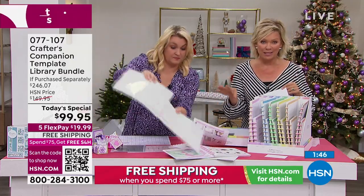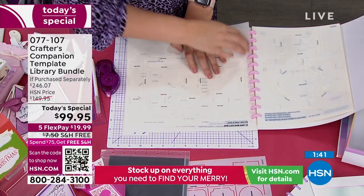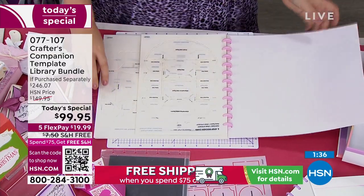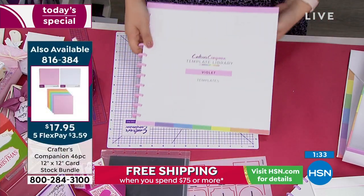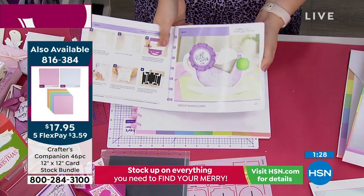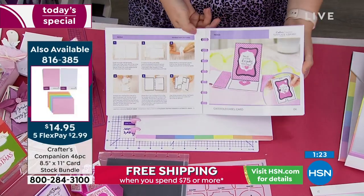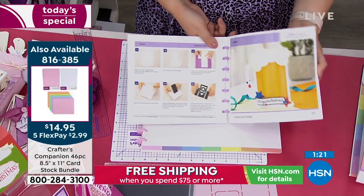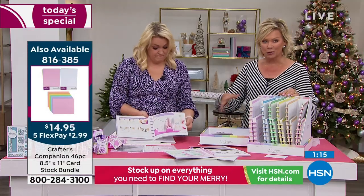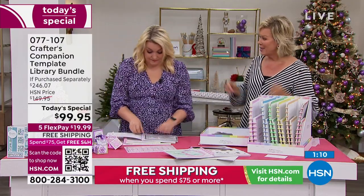This today's special already qualifies you for free shipping because it's over $75 — so you're already in for all the rest of today. Stock up on the essentials and all the things you want to not only make your holiday cards, but everything else for every type of event throughout the year. And just the guidance that you've got from Sara and her team is so exciting — helping you really create things that you may have thought in your entire lifetime was impossible, but she makes it possible.